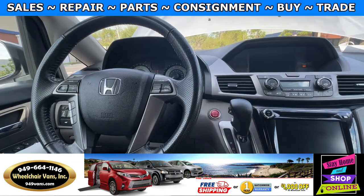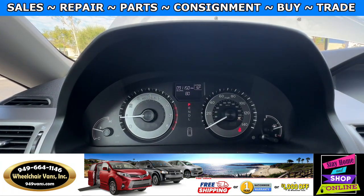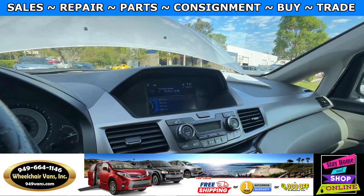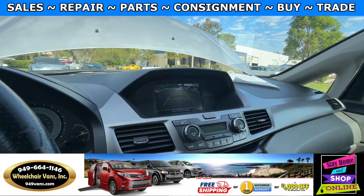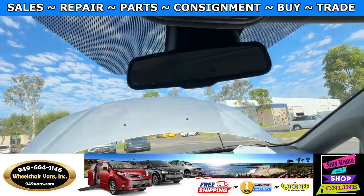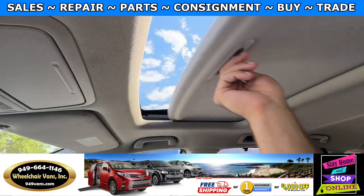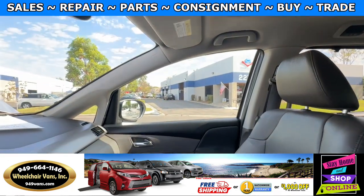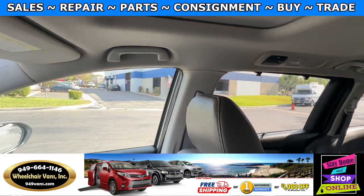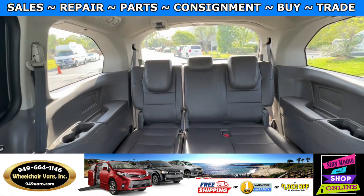Let's go ahead and start up the van. This one is going to have 91,000 miles and a backup camera. Down here you will have a touch screen infotainment system. Up here you will have buttons to program your garage. You will also have a moon roof, leather heated seats, rear AC controls, and a bench seat in the back.